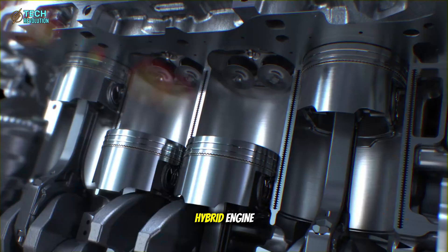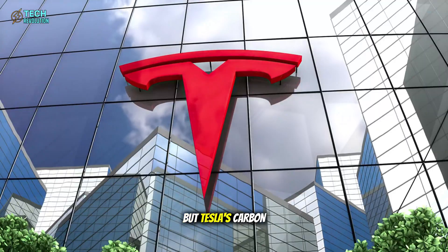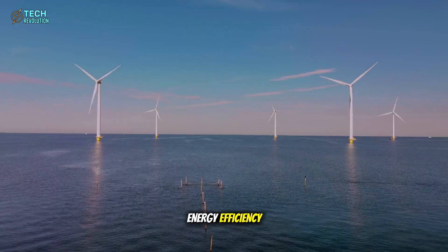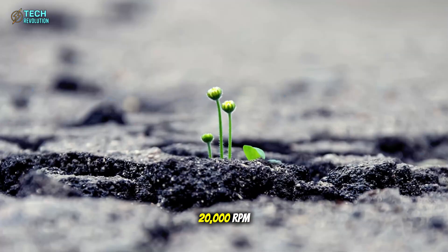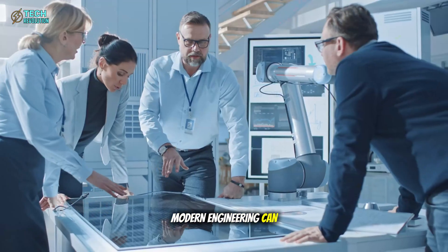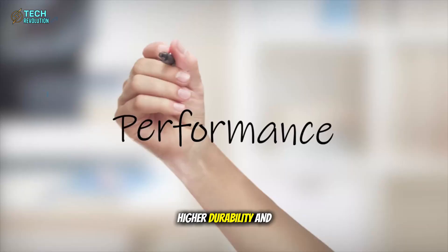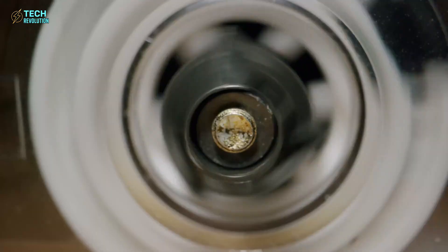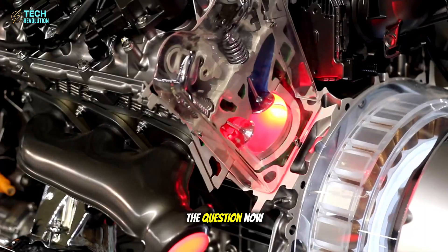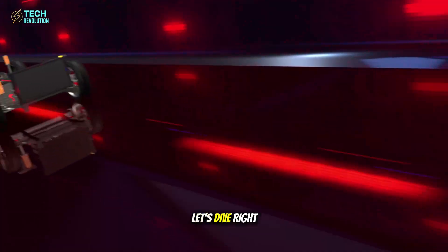For decades, Toyota's hybrid engine has been the benchmark for efficiency. But Tesla's carbon-wrapped motor, operating at 97% energy efficiency and capable of 20,000 RPM, is redefining what modern engineering can do. With lower losses, higher durability, and performance that rivals supercars, it may signal the end of the hybrid era. The question now is: can Toyota keep up? Let's dive right in.